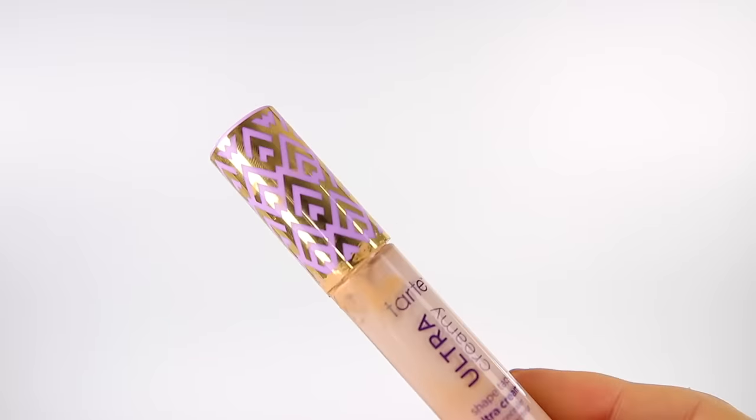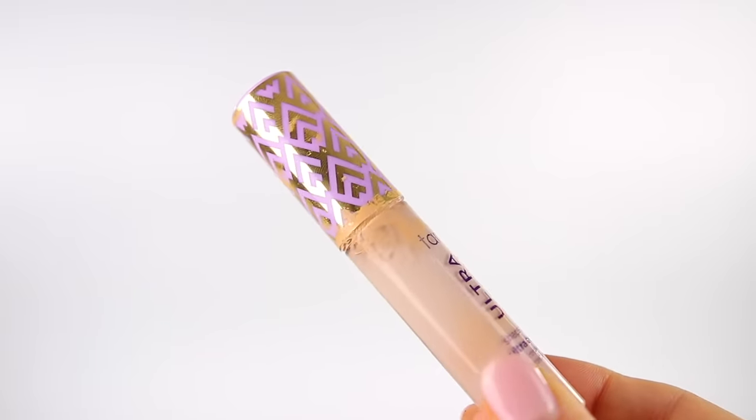Also the packaging — it is a complete disaster. It's so messy and it gets everywhere — they need to fix the bottle. So if you are interested in trying a concealer, I still, to this day, go back to the Born This Way concealer. I love it. To me it's so natural but it still covers what you want to cover — it just looks way better.